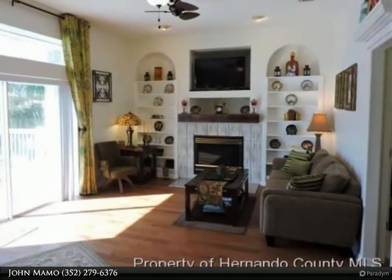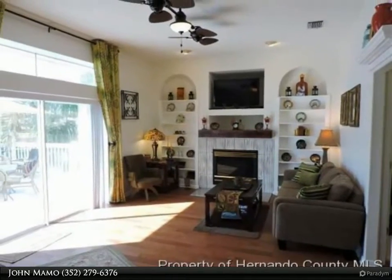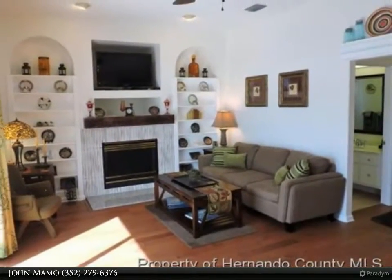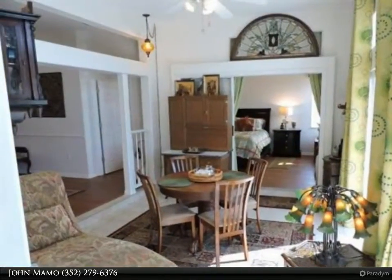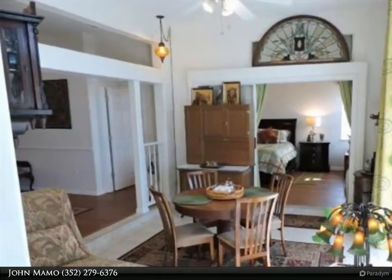Stainless appliances, master bedroom with jetted tub, separate shower, two walk-in closets, bonus room, inside laundry with washer top and new wall cabinets. Remodeled tiled bathrooms. Enjoy the waterway from the separate Florida room or your wood deck.